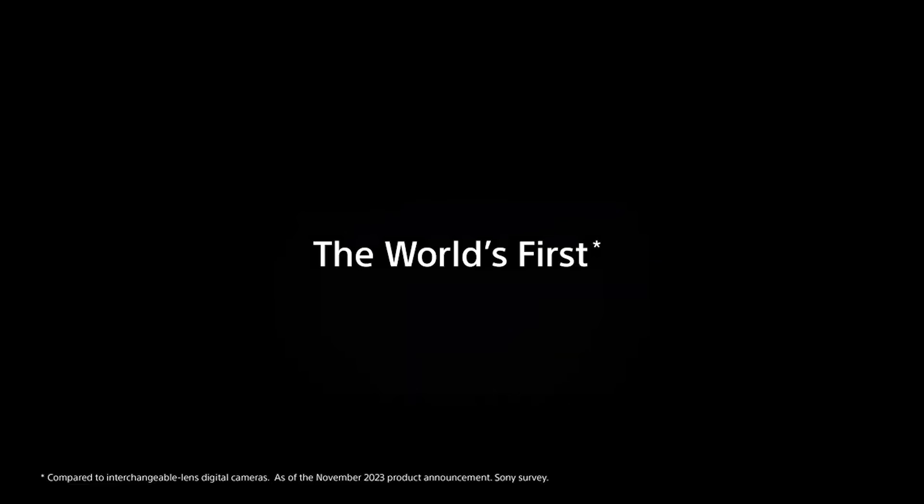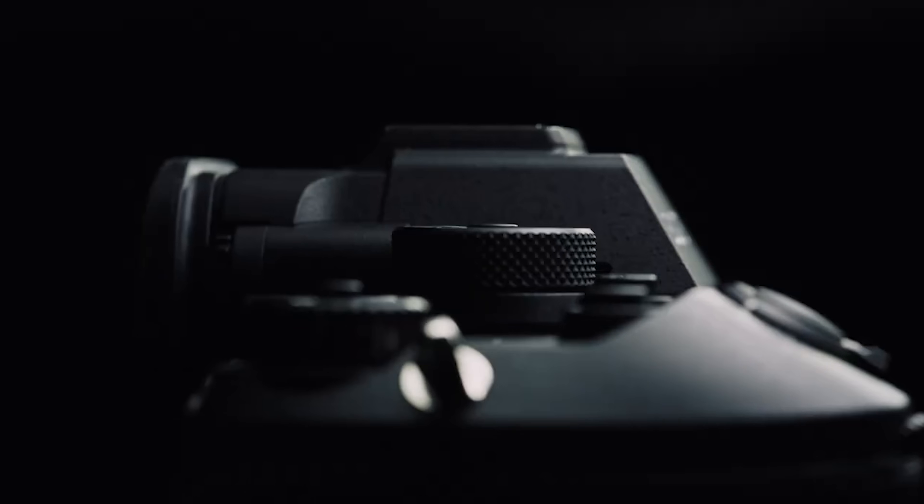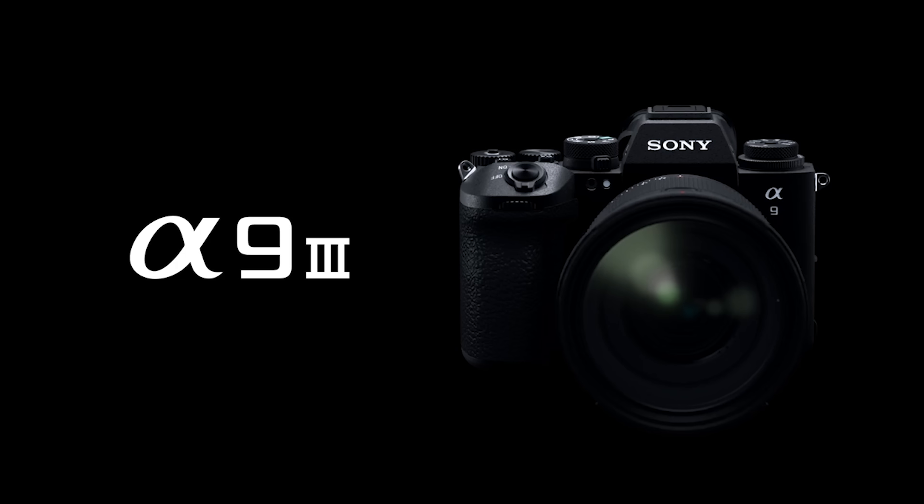Apparently Sony is the first to do it. Sony just announced the Sony A9 III completely out of the blue. I didn't even read any rumors about this camera, and they are the first to market with a full-frame global shutter camera. This is the biggest advancement in digital photography since we had the first digital camera that could shoot video. Let me explain how big of a deal this is.